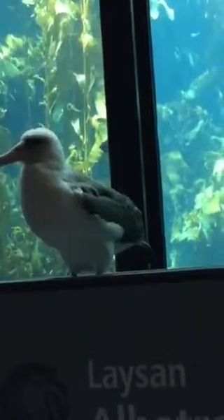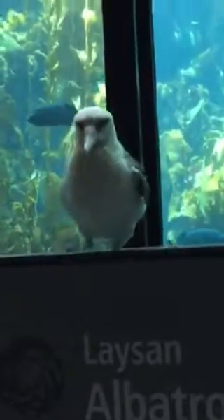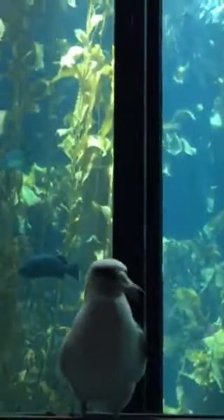One of the albatross's favorite foods to eat — and I mentioned that Makana was enjoying it earlier — is squid, which is definitely an animal after my own heart. What these birds will do is land on the surface of the water and go down squid after squid after squid. But recently in the world's oceans, these birds are finding something that's not squid, but they're still eating it.